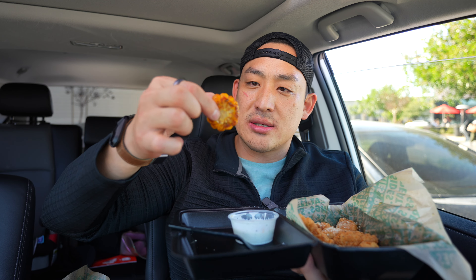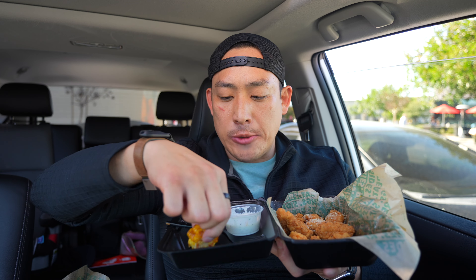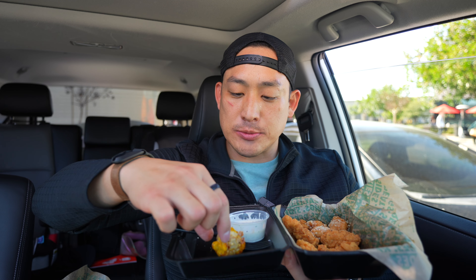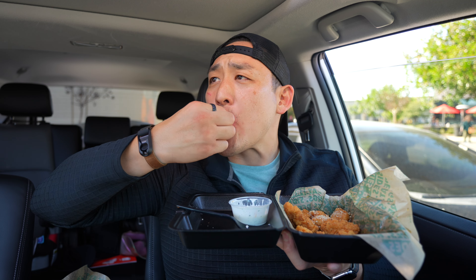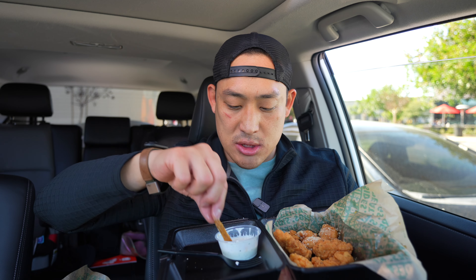I wanted to try these corn on the cob things — their Cajun corn. You dip them in ranch. Oh my God, that's so good. Either I'm really hungry or this just is delicious. Oh my gosh, it's so good.